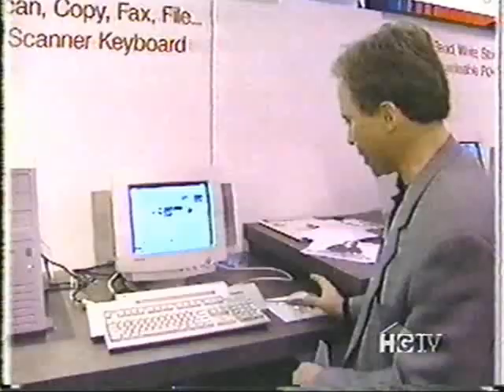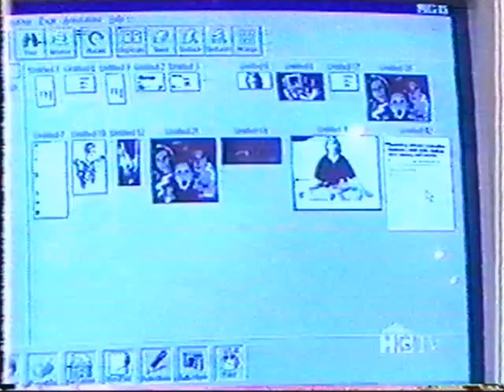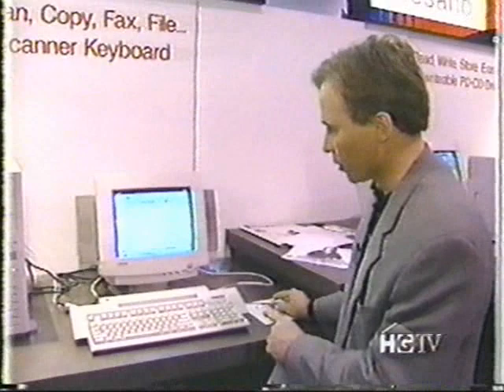You see the document coming on the screen right there. My document is being recognized. It has OCR which recognizes text, and my whole document is right there. I can go in and convert this to a text file, anything I want to do. It's a neat idea — fax, scanner, copier, keyboard all in one from Compaq.